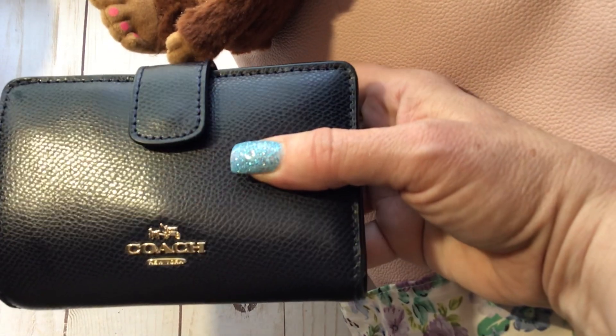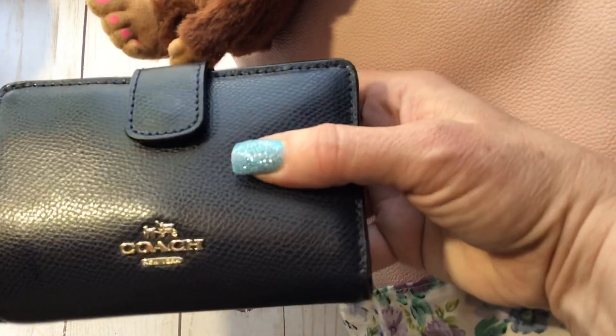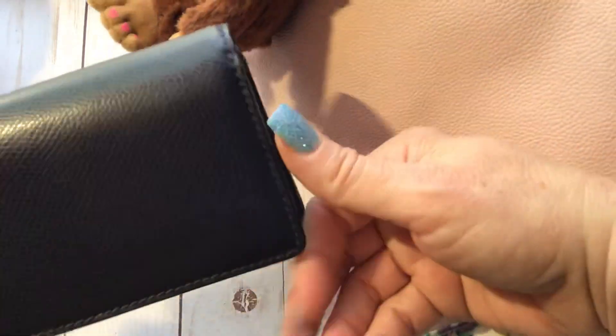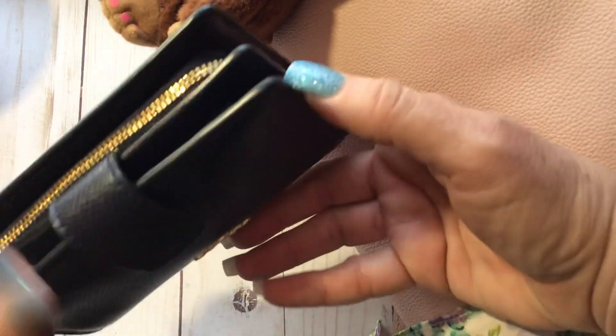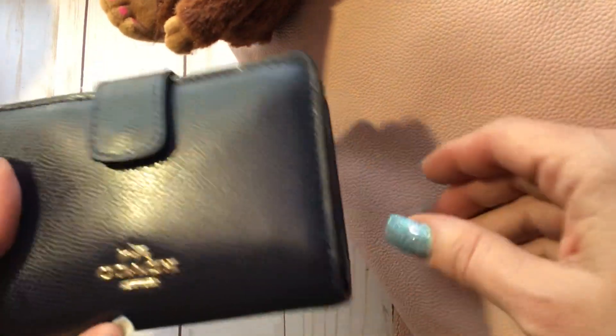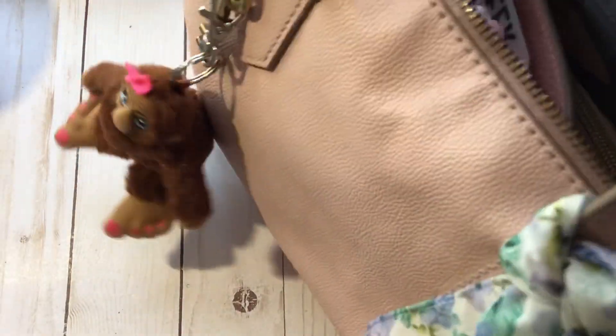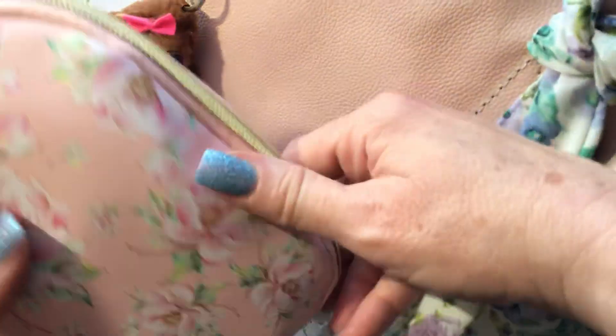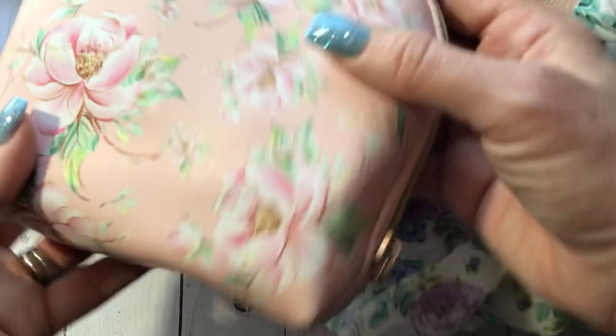I'm thinking of talking my husband into going to the Coach outlet store in a few weeks because they have wallets in a beautiful light pink that would be perfect. We'd have to drive about an hour and a half to get there, and I don't do so well on long trips with my body. Inside there's also my pretty little pink cosmetic bag — not even real leather but I love the pattern.